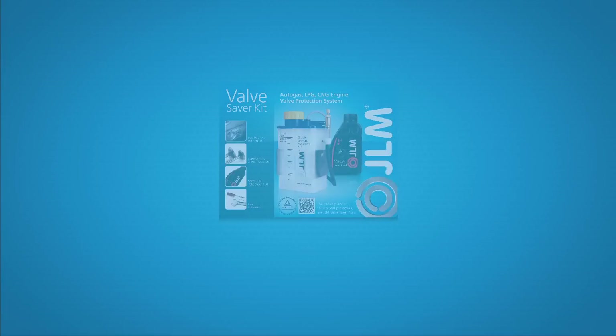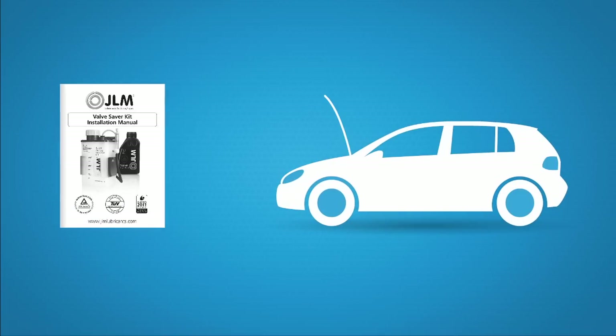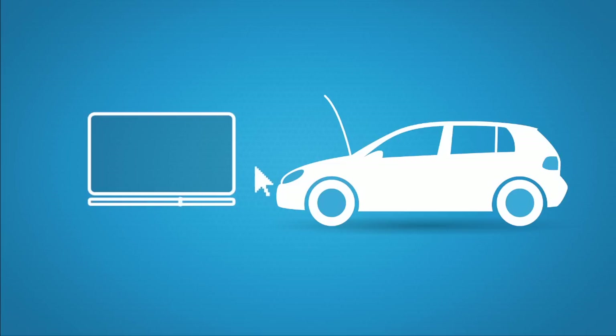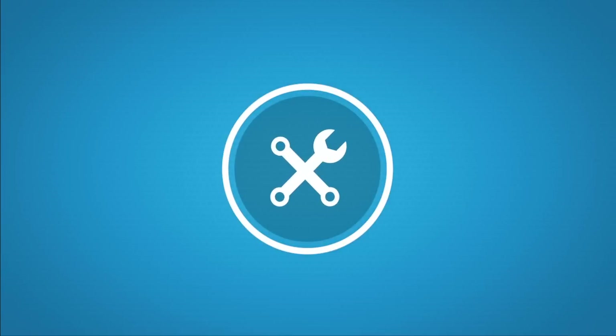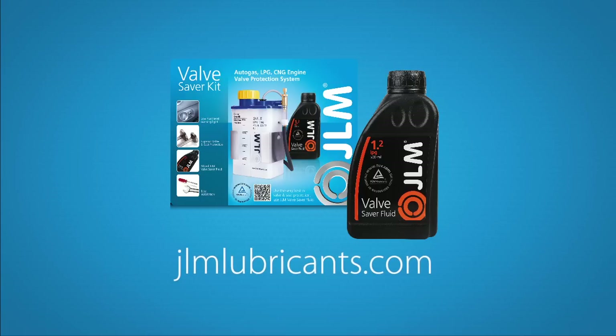The system is simple to install yourself and comes with a clear installation manual. There is even an installation video available online. Of course, you can also have the system installed by a professional. The JLM ValveSaver Kit and additives are available through different outlets. Visit our website for availability or an installer in your area. JLM — 40 years of experience, the number one in lubricants.